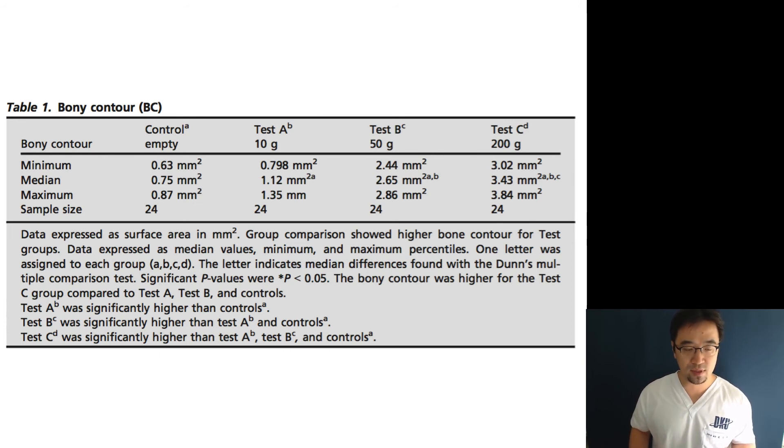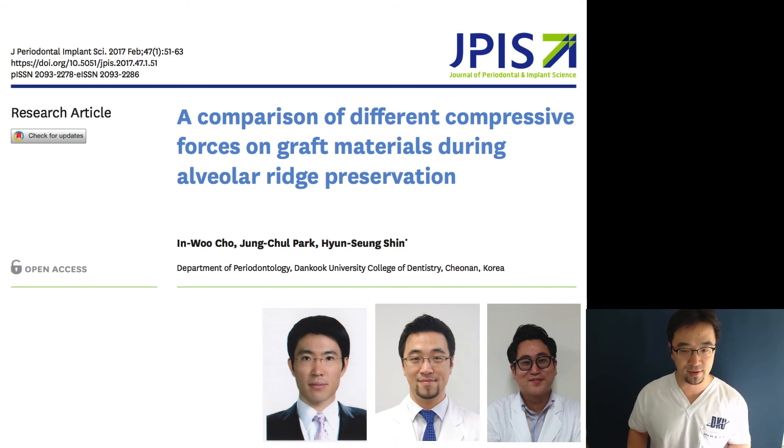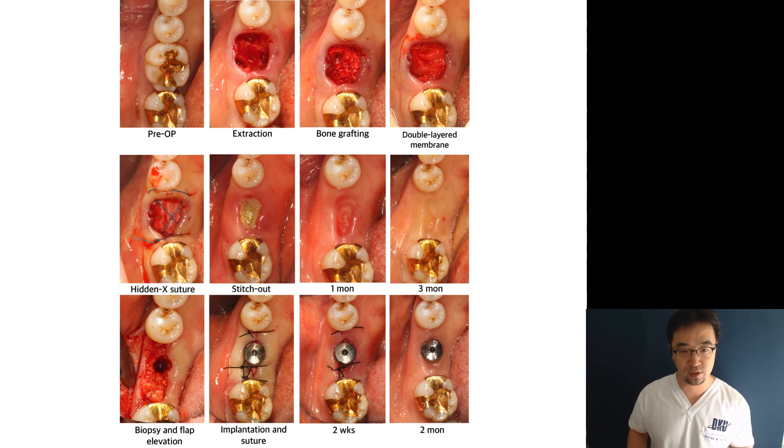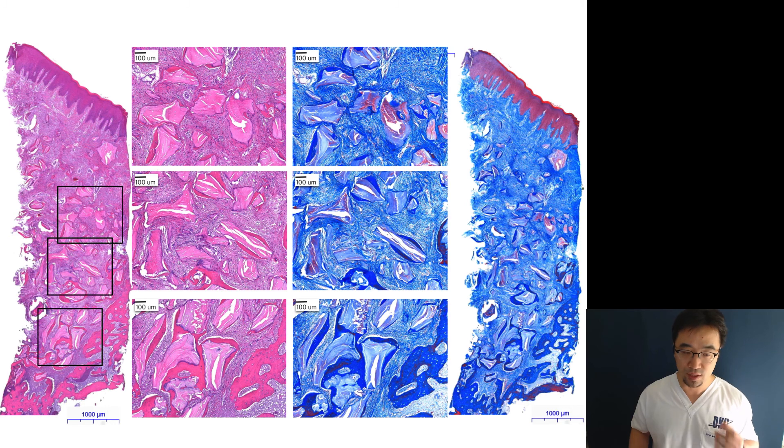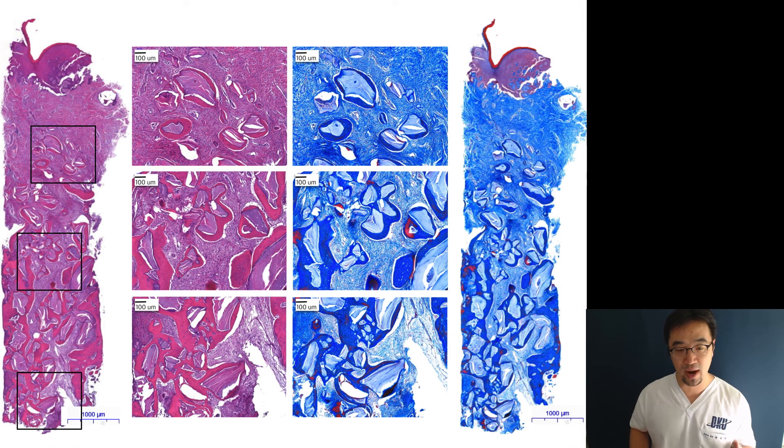Based on those studies, we performed our own open healing ridge preservation technique — same procedure: extraction, bone graft, membrane coverage, healing abutment suture, four-month implant placement. From radiographic analysis we could not find statistically significant differences between the 30 Newton and 5 Newton groups. However, in histological analysis, the 5 Newton group showed minimal bone formation, while the greater compression force group showed clearly more bone formation from bottom to top. We do not yet know the optimal compression force or the best way to apply it — there is much more work to be done.